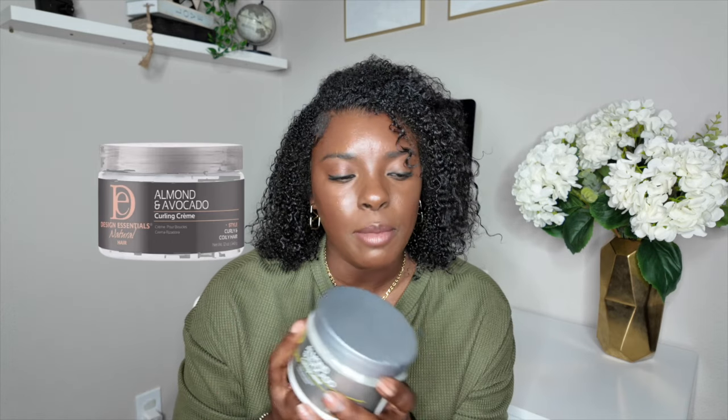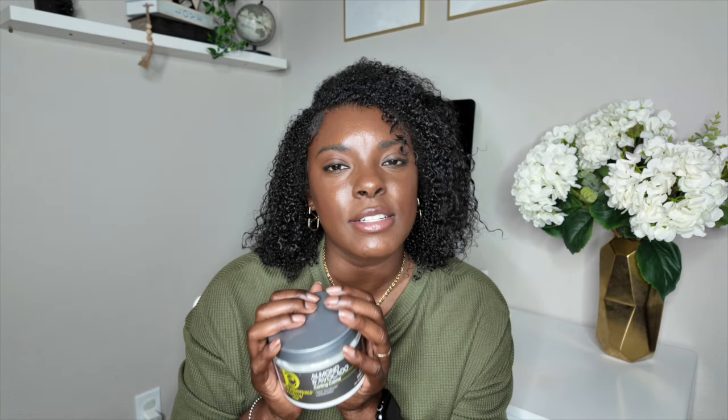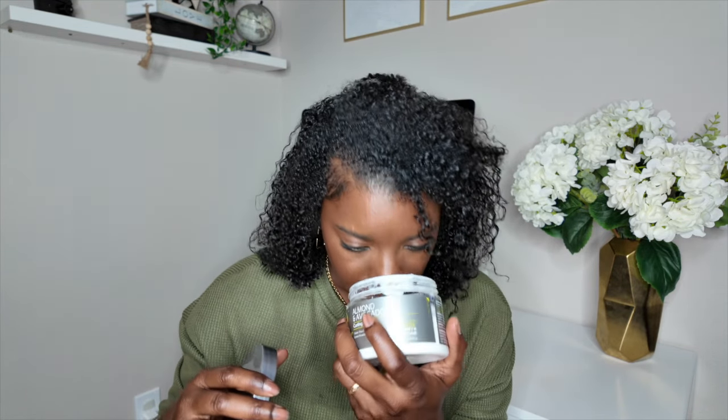If you don't have the Shea Moisture Coconut and Hibiscus Smoothie and you really want something for thick curly hair that is going to moisturize and penetrate your strands, this is it. Another fave is the Design Essentials Almond and Avocado Curling Cream. I probably did a video on Design Essentials products years ago, but the one I keep coming back to is the curling cream. It is so creamy, easy to apply — thick but glides through really nicely.